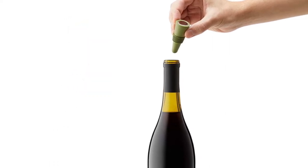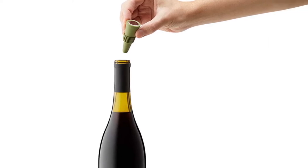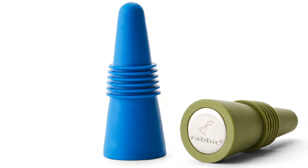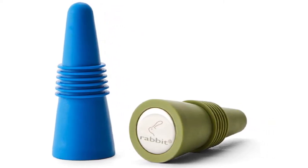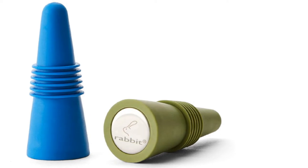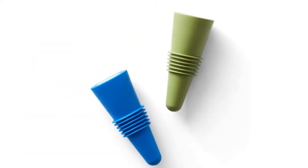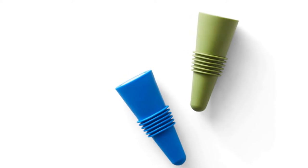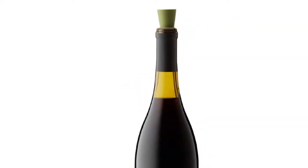The stopper holds pressure well, but other choices with mechanical or vacuum seal would be preferred for side storage or tenuous travel. It also requires quite a bit of pressure to create a good seal, and then considerable tugging to break the seal. Folks with arthritis or any dexterity issues will want to look elsewhere. Basic yet functional, this multi-pack of stoppers is very inexpensive per item while satisfying most needs.